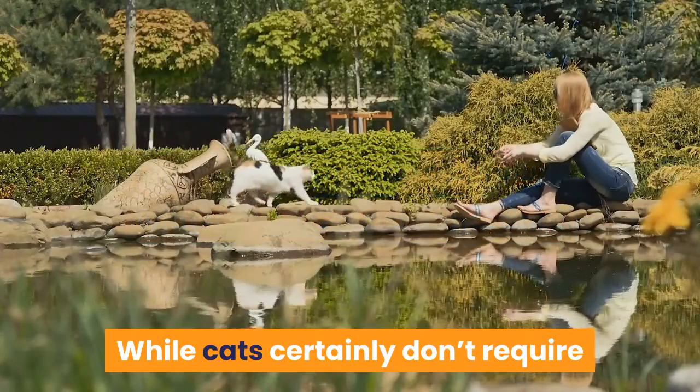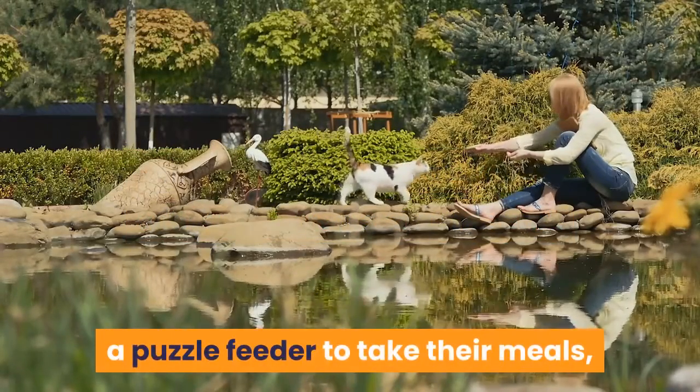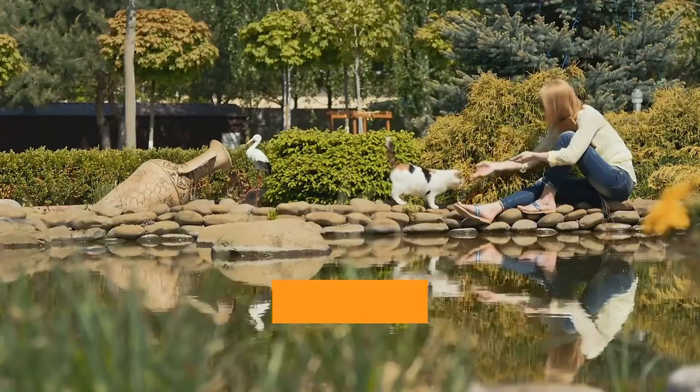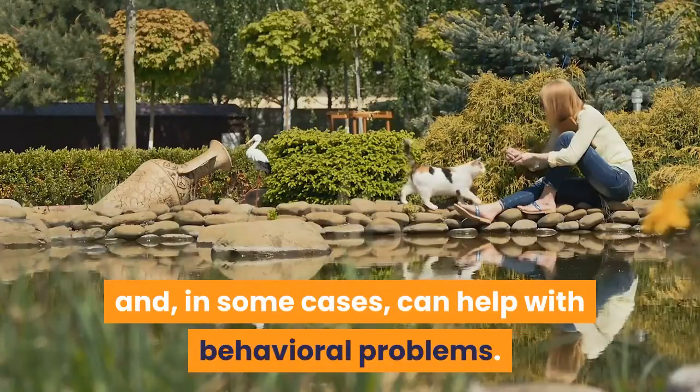While cats certainly don't require a puzzle feeder to take their meals, these contraptions have been shown to add mental stimulation into your pet's daily routine and, in some cases, can help with behavioral problems.